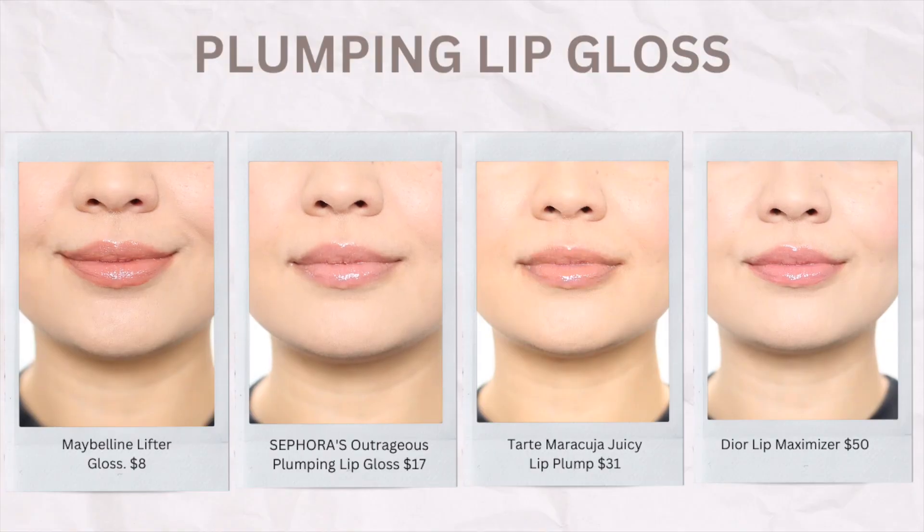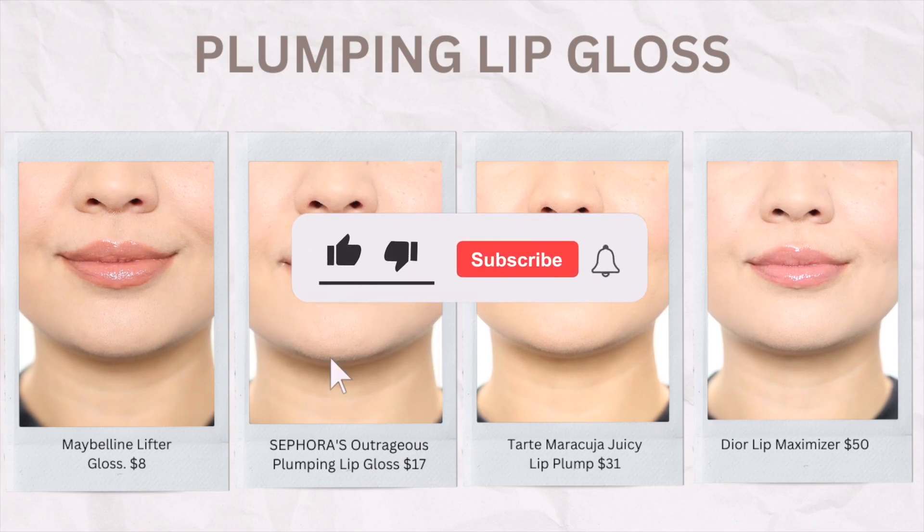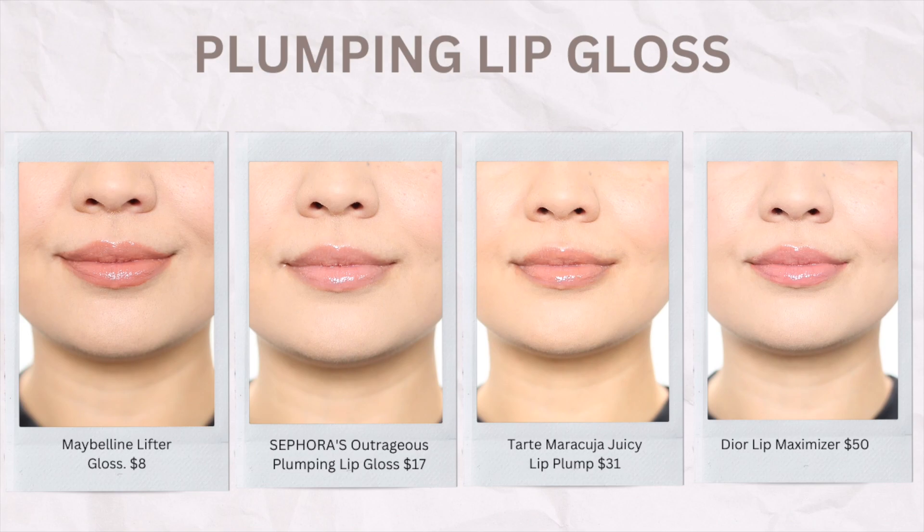So that ends my lip gloss review. I hope that you find this video helpful. Let me know in the comments down below what should I try comparing next! If you find this video helpful, please don't forget to like this video, subscribe, and hit that notification bell so you'll always be updated once a new video is up. Thank you so much for watching — I'll see you on my next one.